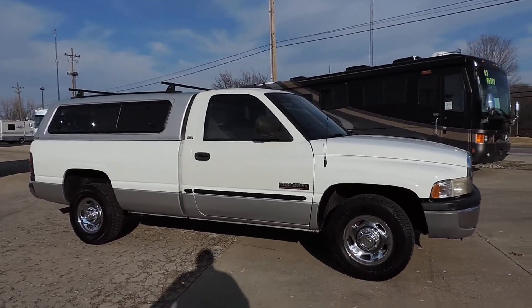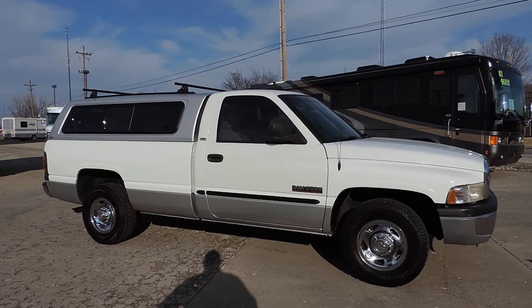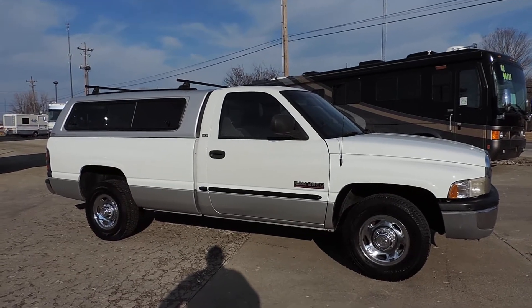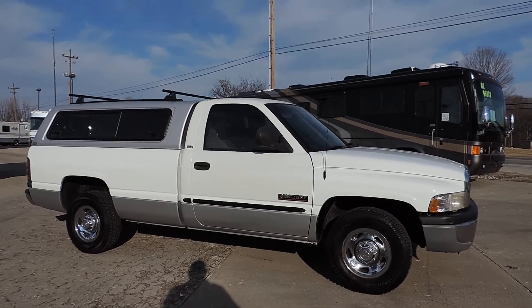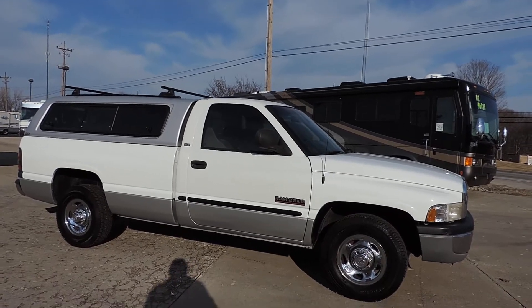Welcome to Zoomer's RV. Today we have for sale a 1999 Dodge Ram 2500 SLT Laramie. This unit is a regular cab, long bed, two wheel drive Cummins diesel.